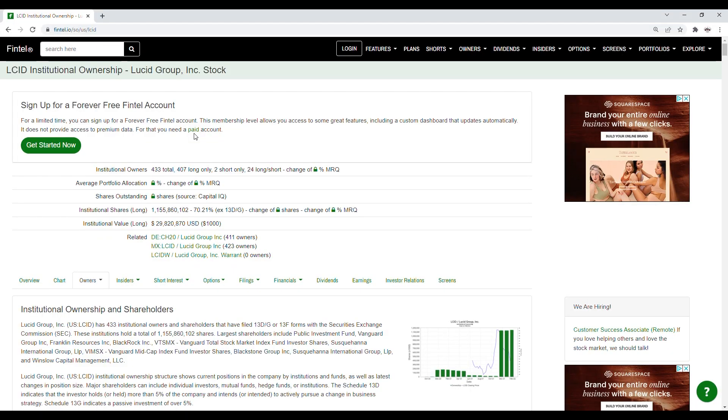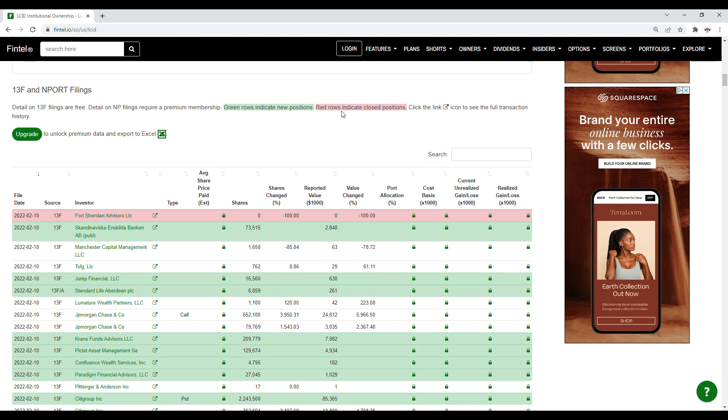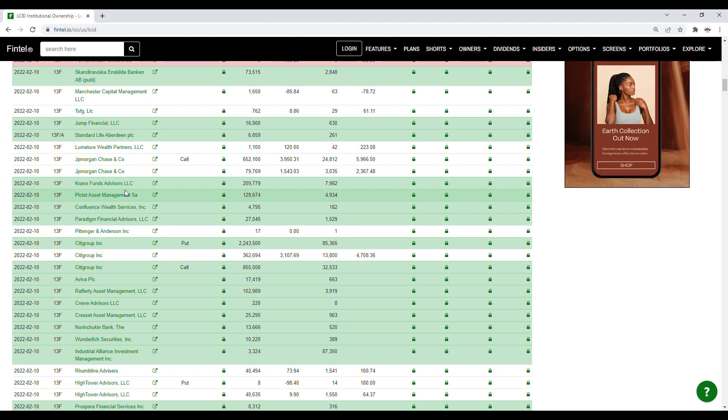Let's go on to the short interest information — we're going to take a look at the recent institutional ownership and short interest from Fintel. Green rows indicate new positions while red rows indicate closed positions. From the recent filings for the 10th it has been extremely busy. We have Ford Sheridan Advisors LLC with a closed position. We also have Skanda Viska Banking that purchased 73,515 shares, Jump Financial that purchased 16,560 shares, Standard Life Aberdeen plc that purchased 6,859 shares, and Crane Fund Advisors LLC that purchased just over 209,000 shares.